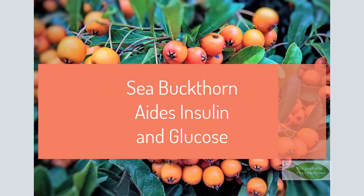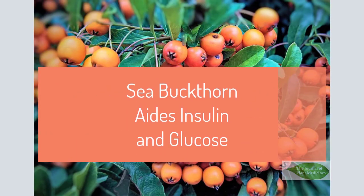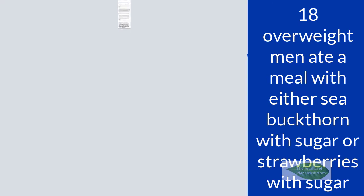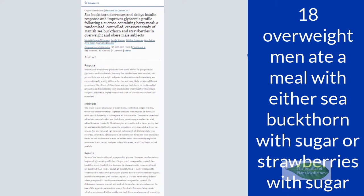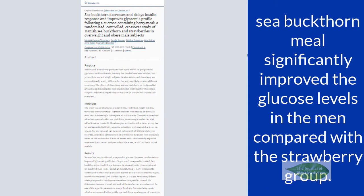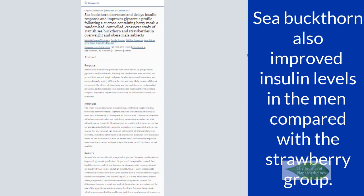C. buckthorn helps insulin levels and glucose control. A 2007 study of 18 overweight men compared a meal that included C. buckthorn with sugar versus strawberries with sugar. The C. buckthorn meal significantly improved glucose levels compared with the strawberry group, and also improved and lowered insulin levels after a meal.